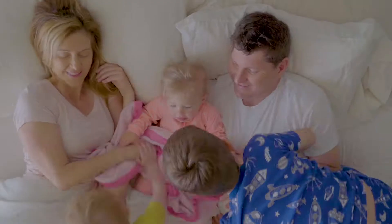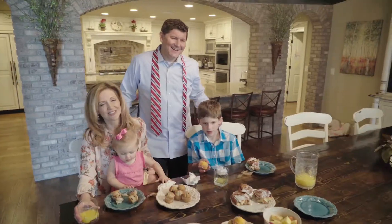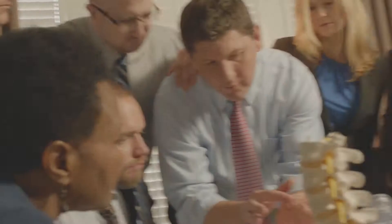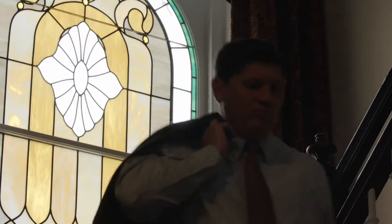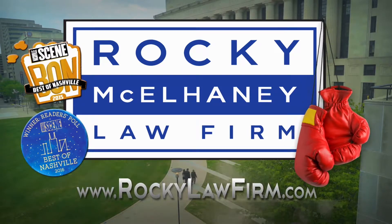If you feel like everybody's against you and nothing's coming out right and you've been hurt, there's somebody out there looking for you and his name is Rocky. He's a bulldog. He's part of my family. Very, very humble man, and he won my judgment. Rocky will not back down. Rocky fought for me. Rocky will fight for you. Rocky McElhaney Law Firm — we fight for you.